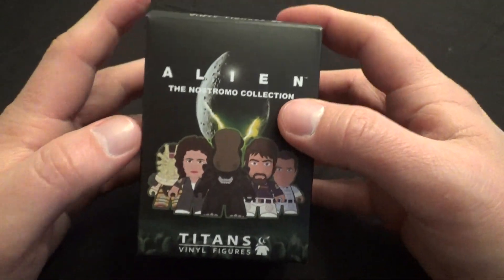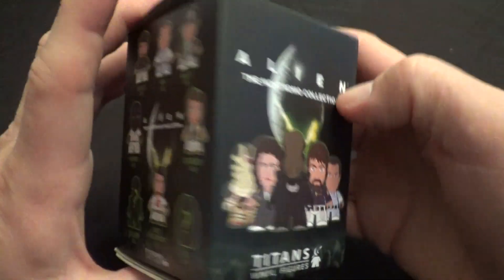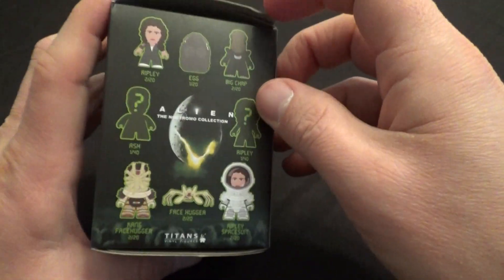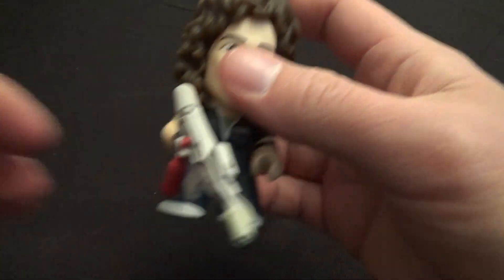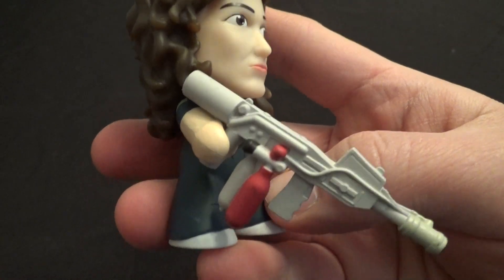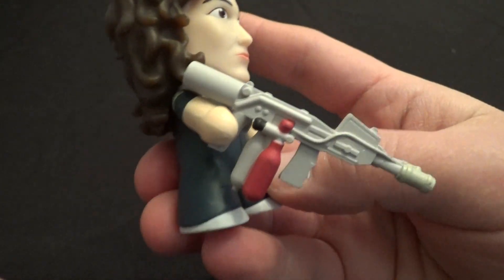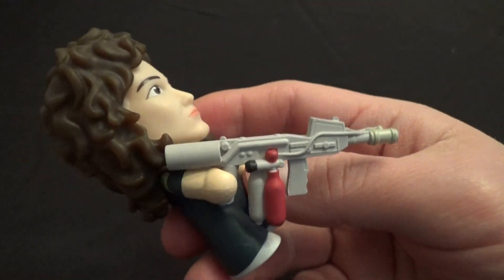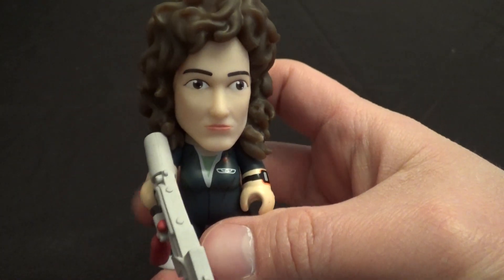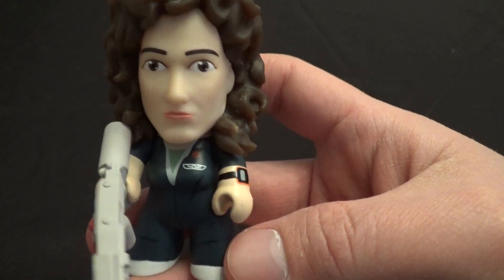But this is the Elian set, and this is pretty recent. So we'll start off with Miss Ripley herself, since she is the main character, the heroine of our film. You can see she comes with a giant flamethrower — it's almost as big as her, but that's okay. I think a pretty decent likeness of Sigourney Weaver there.